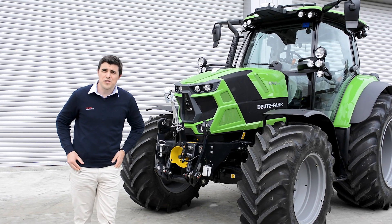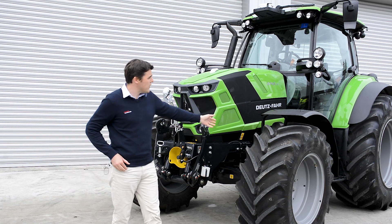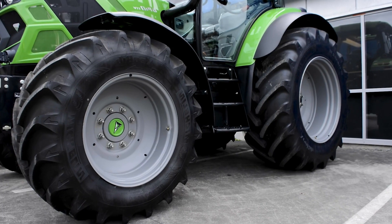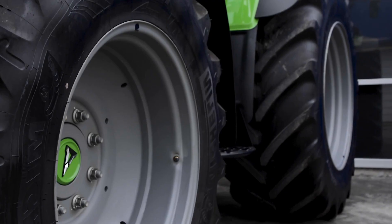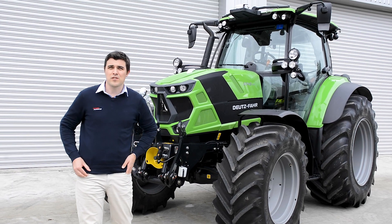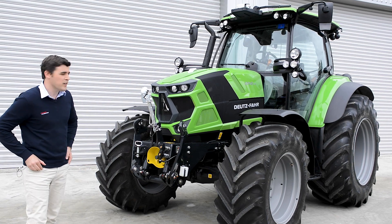This tractor is already running front suspension and front guards as standard, but what we have done is fitted this tractor with 60 series low profile Michelin tyres. This is for a particular customer where his circumstances require something with a wider footprint than what we'd bring in standard.